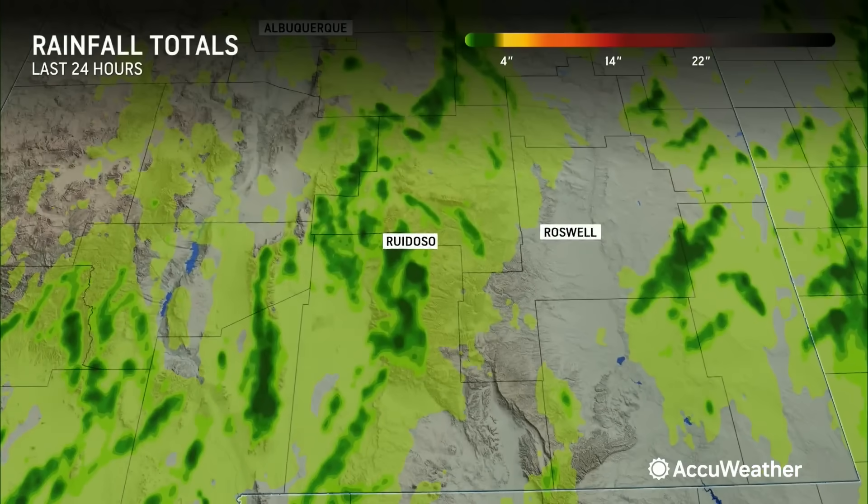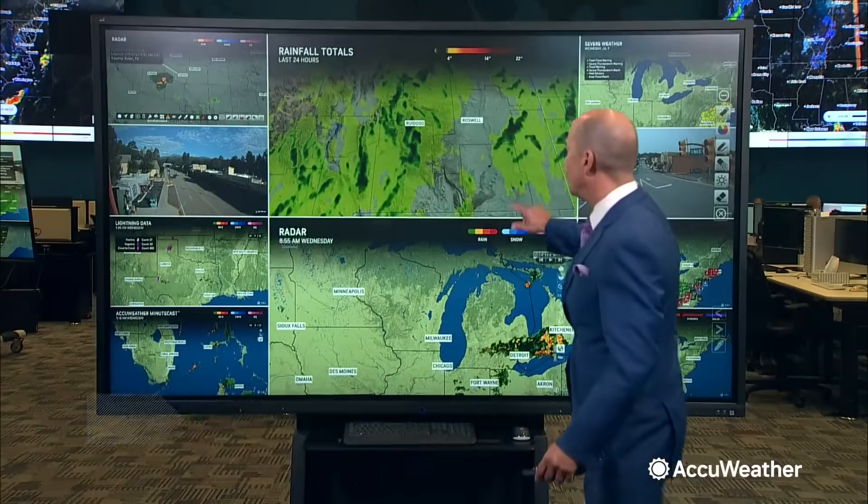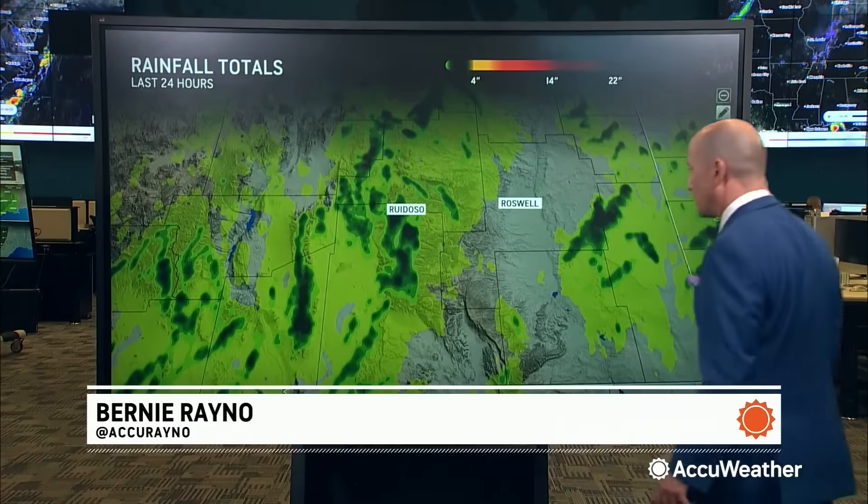Take a look at the 24-hour rainfall — you can see small areas that picked up over two to three inches of rain. But when you have terrain aiding in the flash flooding, that's what happened in Ruidoso.